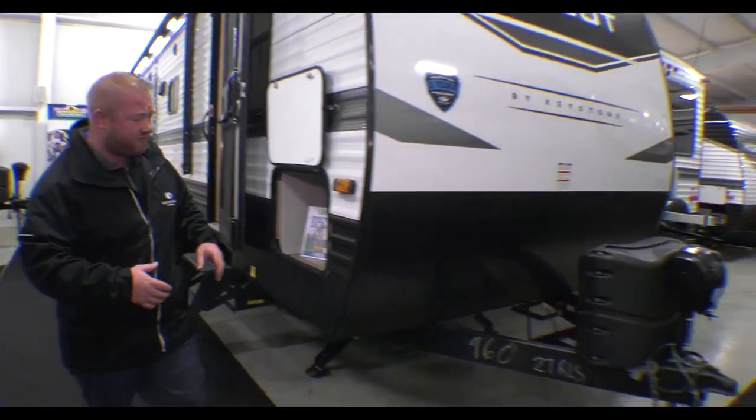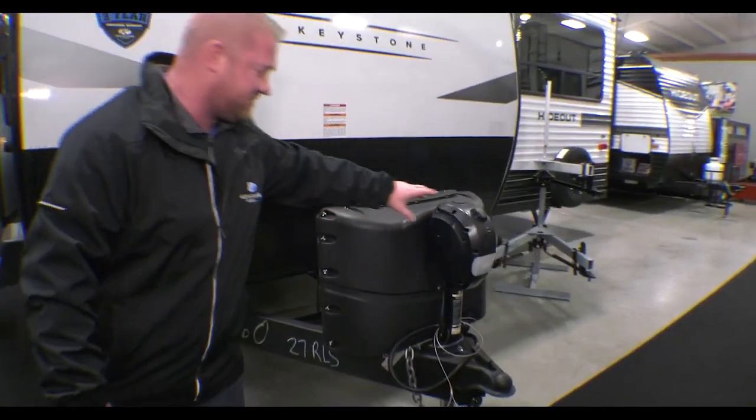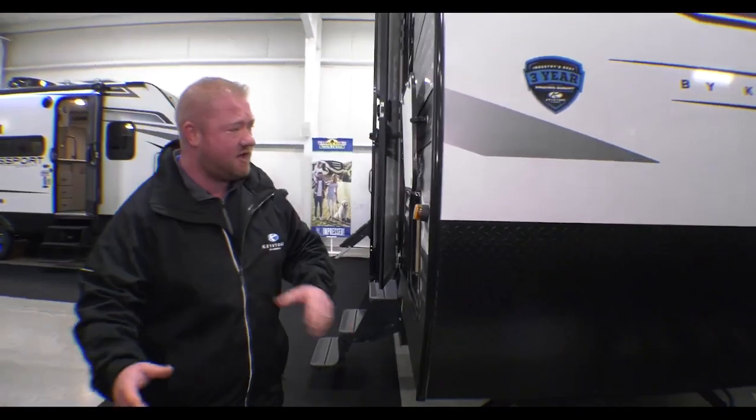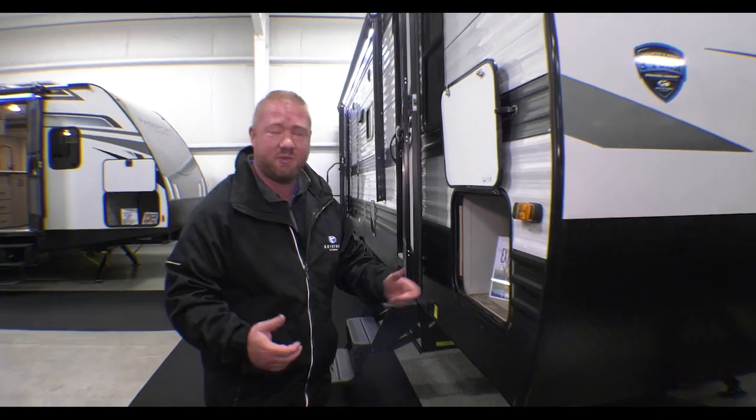What you got here in the front is your power tongue jack, your propane tanks, and even your diamond plating here on the front to help keep rocks and stuff from bouncing up and denting your camper.